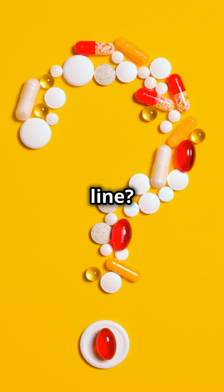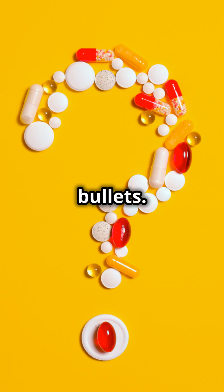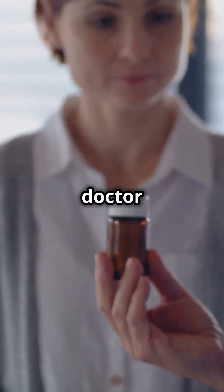Bottom line? These supplements aren't magic bullets. Always talk to your doctor before giving them a try.